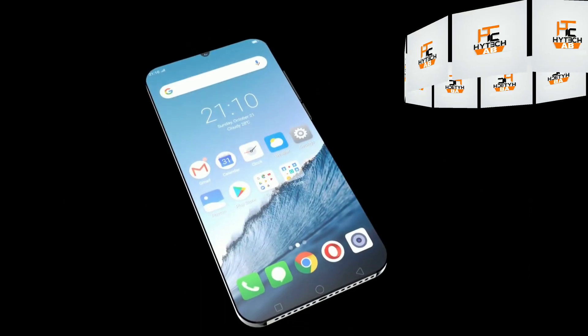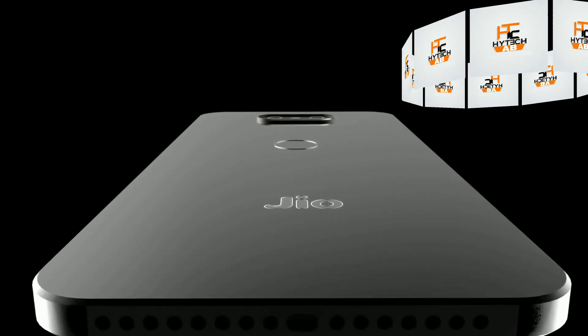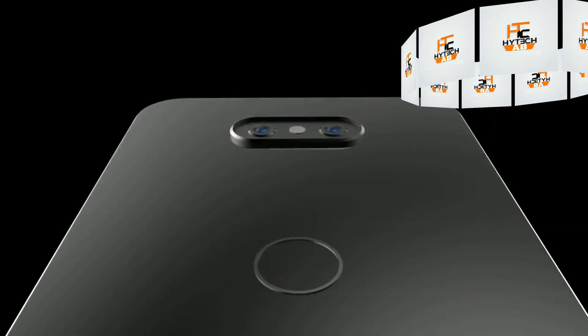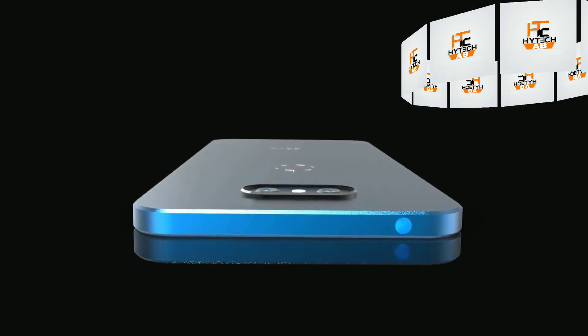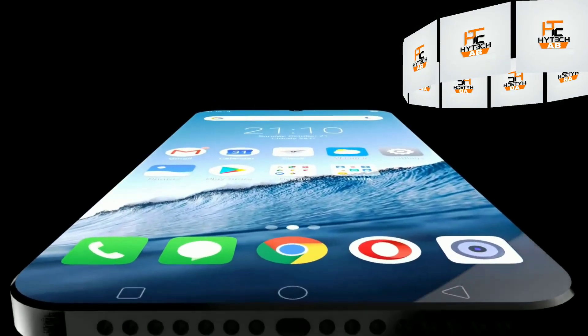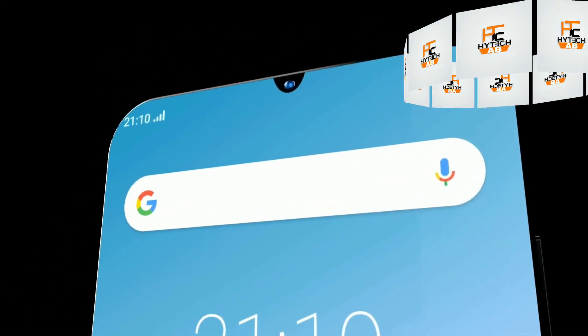Hey, what's up guys, welcome to my channel. I am back with a new video. If you are thinking about a new smartphone launch, it will release under the name of GeoPhone 3. GeoPhone 3 will not be a feature phone — it will be a budget category device with some advanced features.